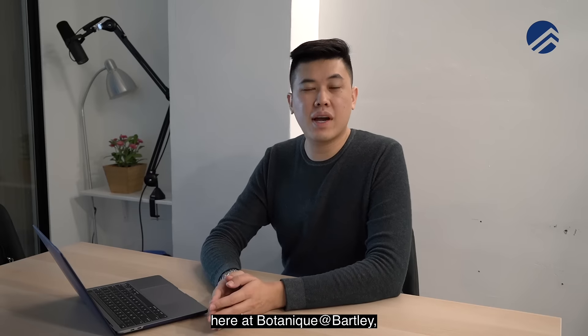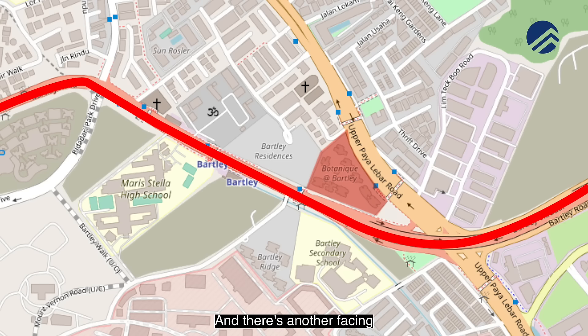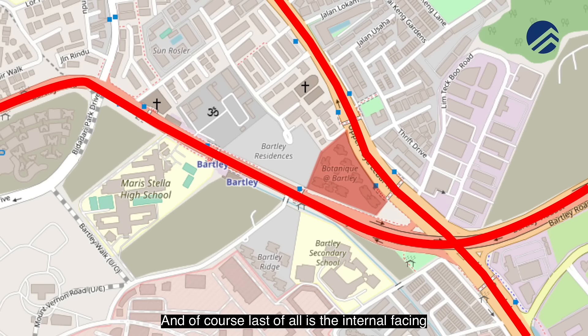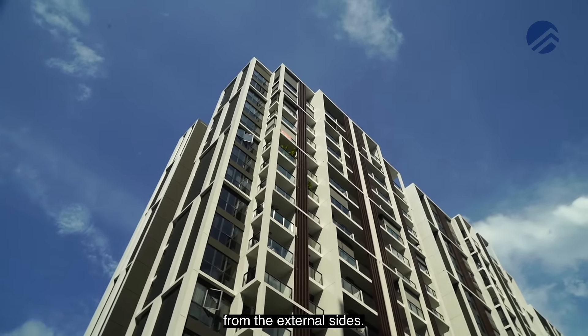If you're looking at the two-bedder types here at Botanic at Bartley, you have some that are facing Bartley Road, and there's another facing that overlooks Upper Paya Lebar Road. And of course, last of all is the internal facing where you get to see the pool and you are a bit shielded from the road noise from the external sides.